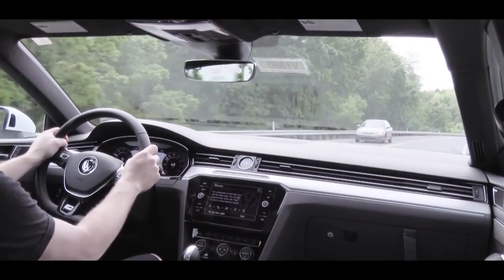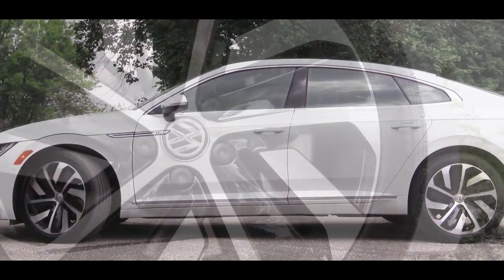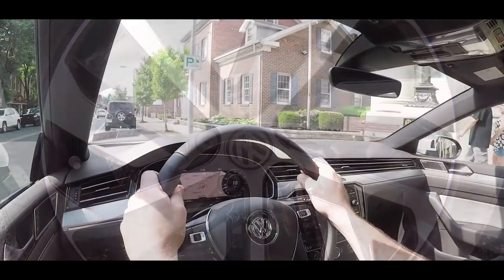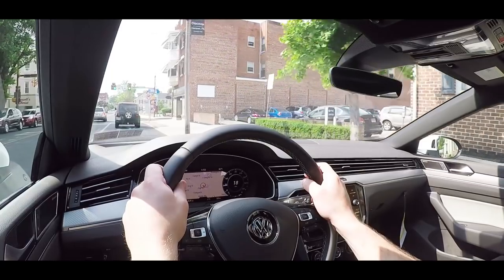Merging onto the highway is no issue at all. Along with that acceleration, braking is equally important. Up front you'll find 13.4-inch ventilated front discs, and in the back 12.2-inch solid rear discs. The braking feel has a good bite to it — absolutely no issues, and it brings you to a stop pretty quickly.